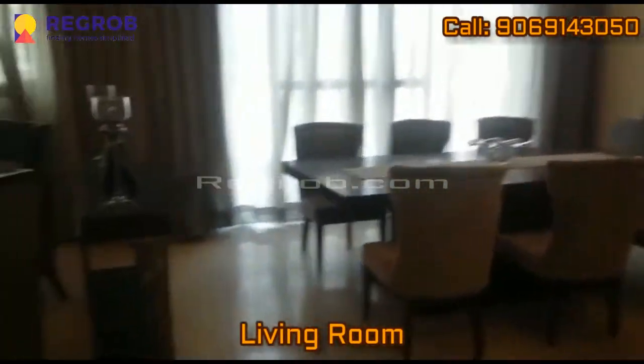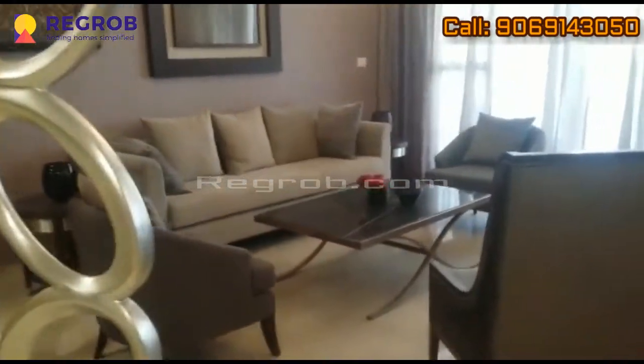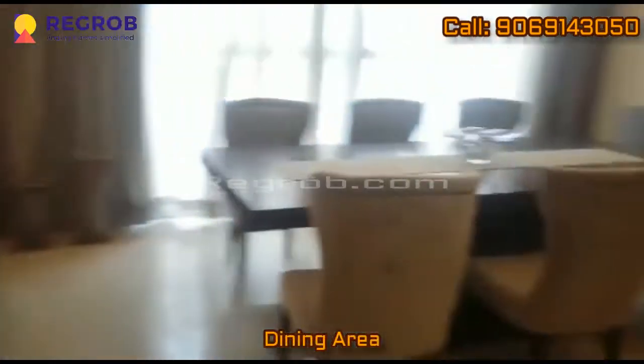Here we have the living room. Here we have the dining area.